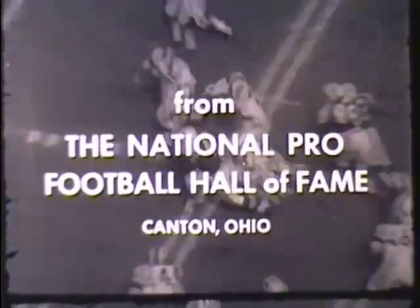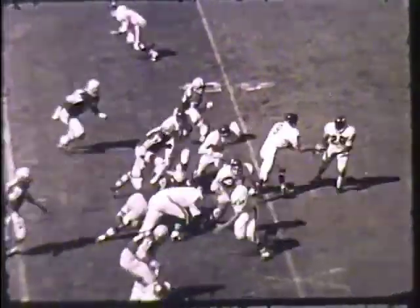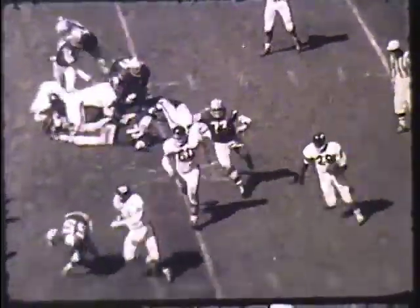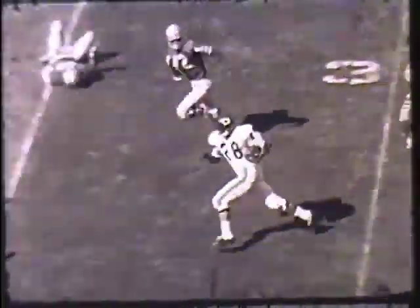Profile Football Theater from the official archives of Pro Football's Hall of Fame, Canton, Ohio. You'll see the great players and teams that have made professional football America's most exciting sport, right here in the Pro Football Theater.